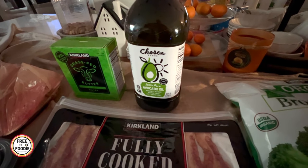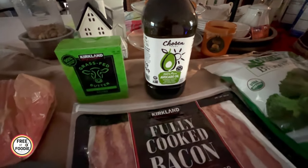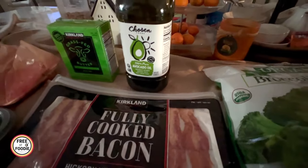I also got the Chosen Foods pure avocado oil. We only get it every couple of months. It's great for high temperatures, great for salads, really delicious and you can use it in so many different ways.